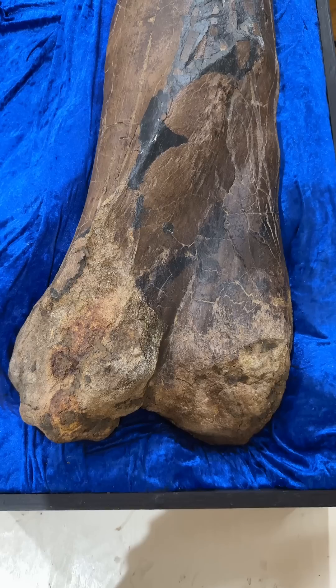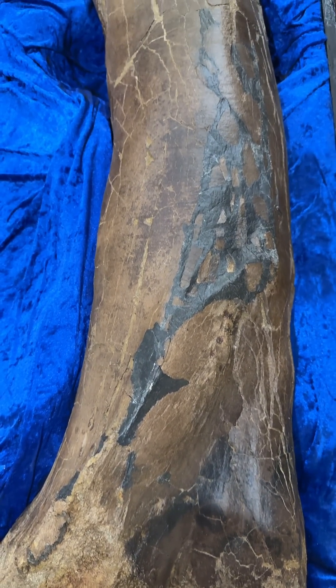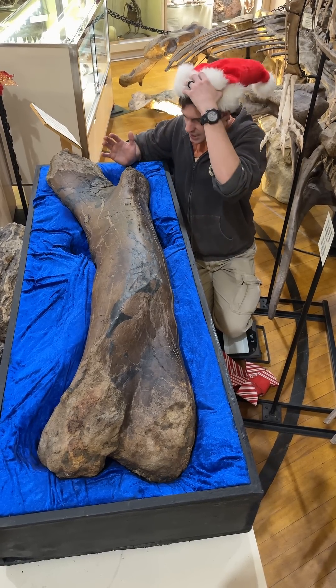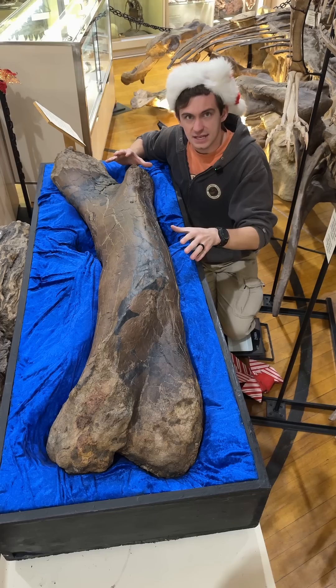It's about 137 centimeters long, or four and a half feet if you like freedom units. Looking at this thing, it's absolutely massive. We know T-rexes here at Black Hills Institute, seeing as though we've dealt with many of the coolest and biggest ones, but this was just an isolated bone found here in South Dakota.